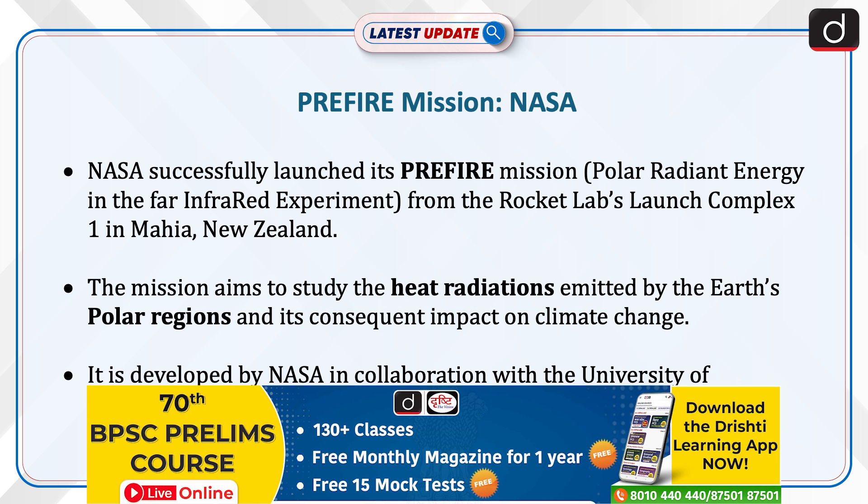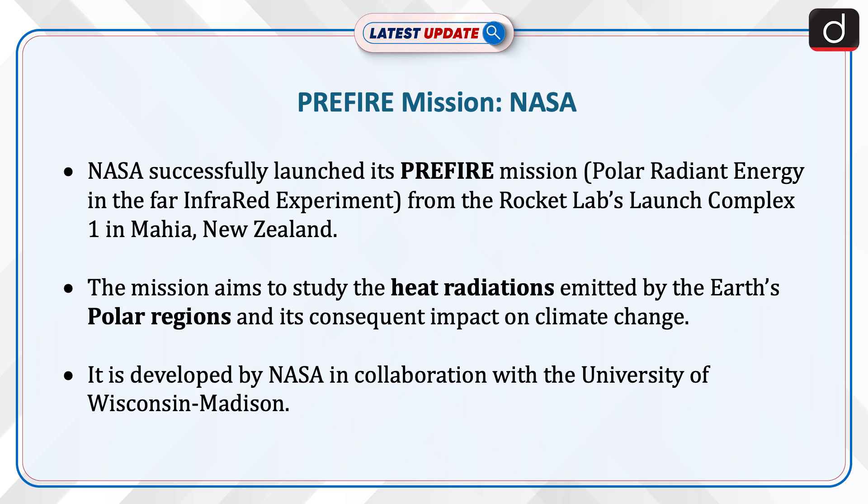NASA successfully launched its pre-fire mission — the Polar Radiant Energy in the Far Infrared Experiment — from Rocket Lab's Launch Complex 1 in Mahiya, New Zealand. The mission aims to study the heat radiations emitted by Earth's polar regions and their consequent impact on climate change. It is developed by NASA in collaboration with the University of Wisconsin, Madison.